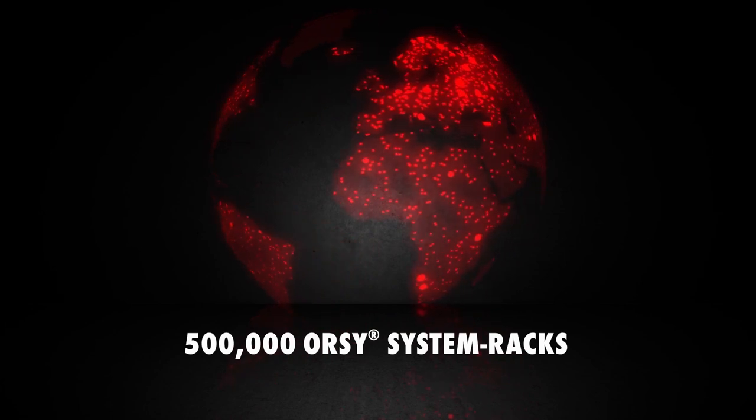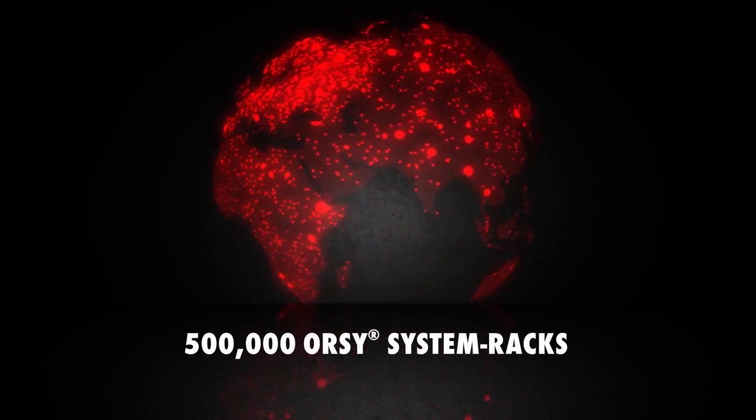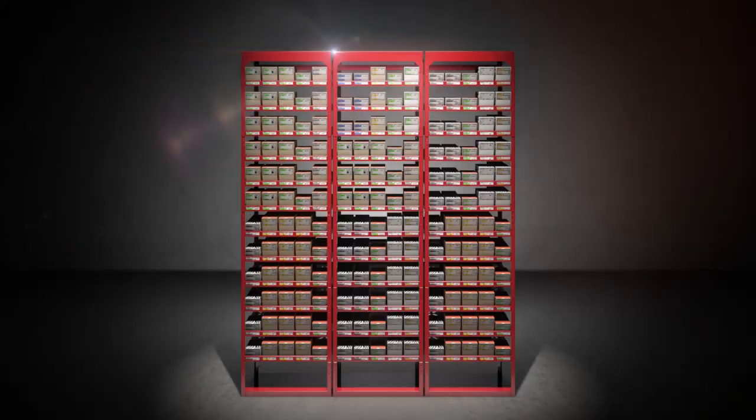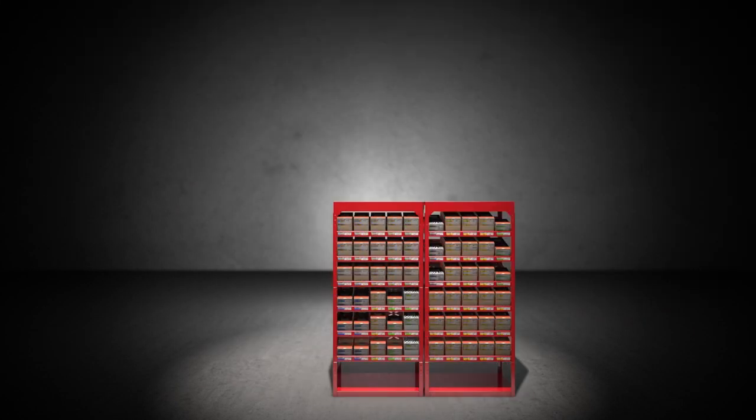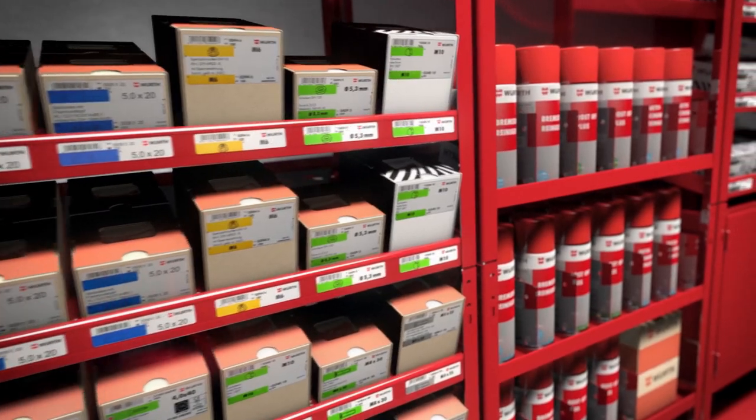We have put up more than half a million Orsi system racks at workshops all over the world. No two Orsi racks look the same — we will custom build your Orsi rack for you, depending on what materials and how much material you need.